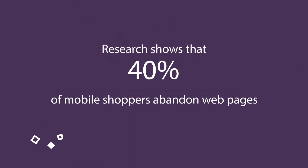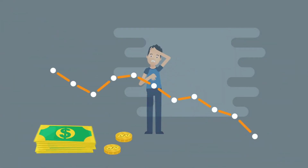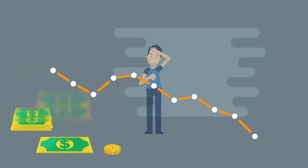Here's a fact: research shows that 40% of mobile shoppers abandon web pages that take more than three seconds to load. Three seconds! If your Magento store is slow, you're losing clients and profits every day.